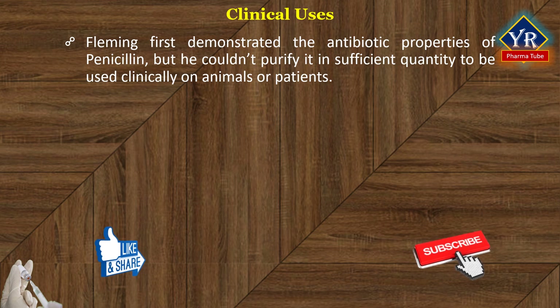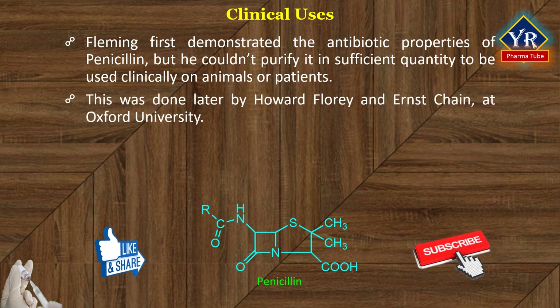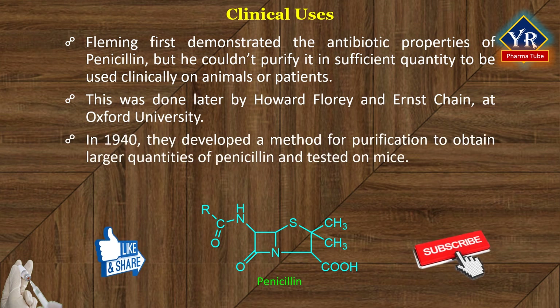Although Fleming was the first to demonstrate the antibiotic properties of penicillin, he could not purify it in sufficient quantity to be used clinically on animals or patients. This was done later by two scientists, namely Howard Florey and Ernest Chain at Oxford University. In 1940, they developed the method for purification to obtain sufficient quantities of penicillin and then tested it on mice to obtain miraculous results.